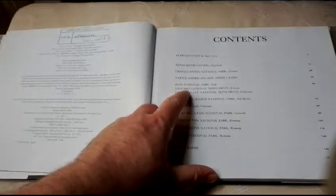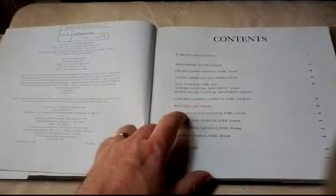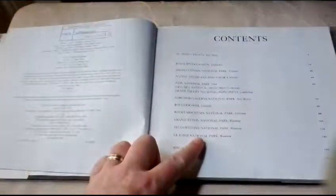In the table of contents we've got Kings River Canyon, Grand Canyon, Native Americans and Their Lands, Zion National Park, the Saguaro National Monument, Death Valley, the Carlsbad Caverns, Boulder Dam, Rocky Mountain National Park, the Grand Teton National Park, Ullister National Park, and Glacier National Park.